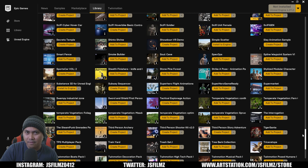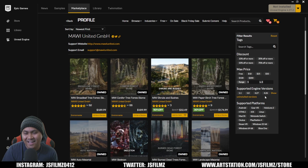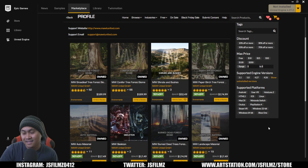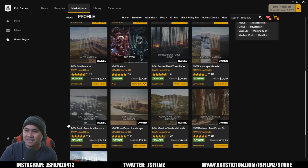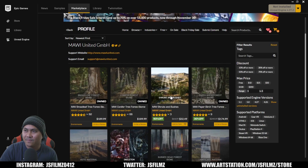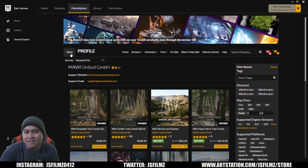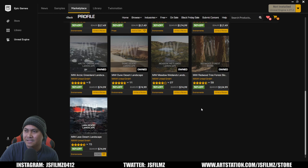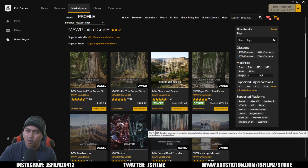Next let's talk about Mavi. I have almost all of his assets — I basically need to buy just two more things. You might as well just have my credit card information, Mavi, because I own almost everything. I think I deserve a freaking award for buying everything in your marketplace. Maybe you could send me the high-poly source for some of your tree assets — I think that's fair. He's probably not even going to watch this.